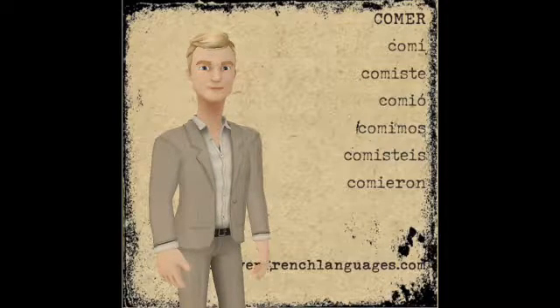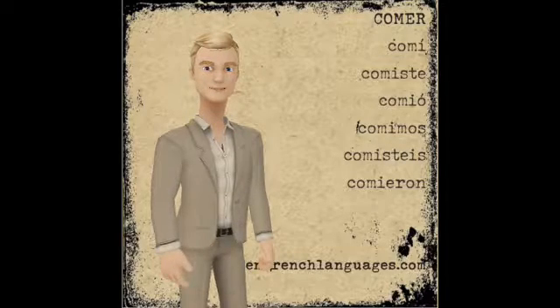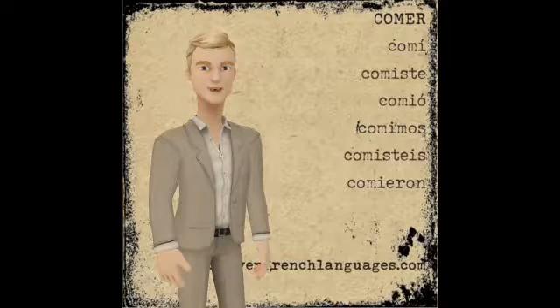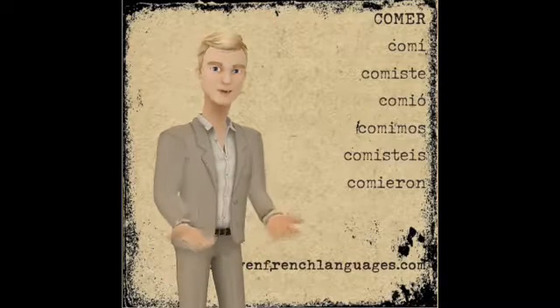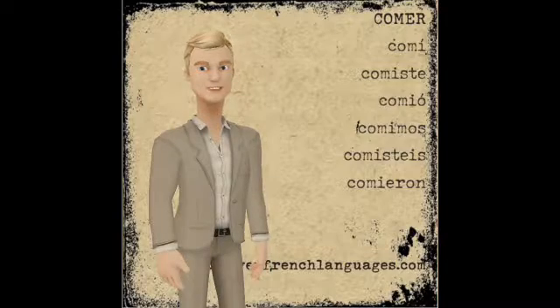So what does that all mean? Comí — I ate. Comiste — you ate, using the tú form. Comió — he ate, or she ate, or you ate, using the usted form.